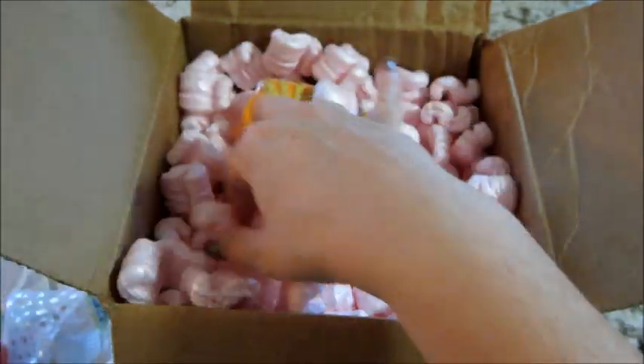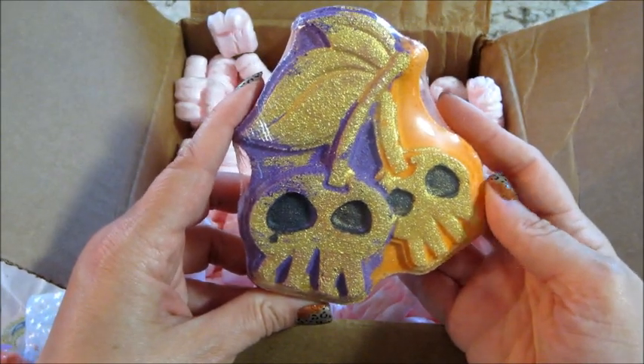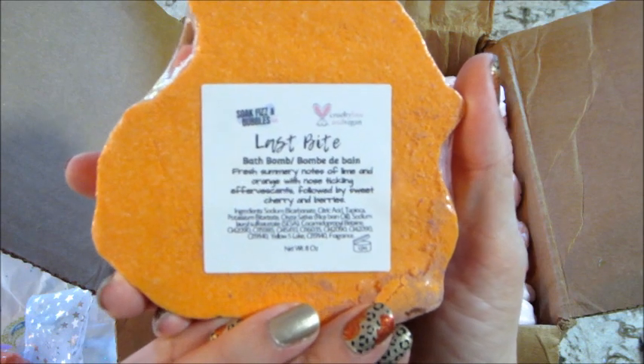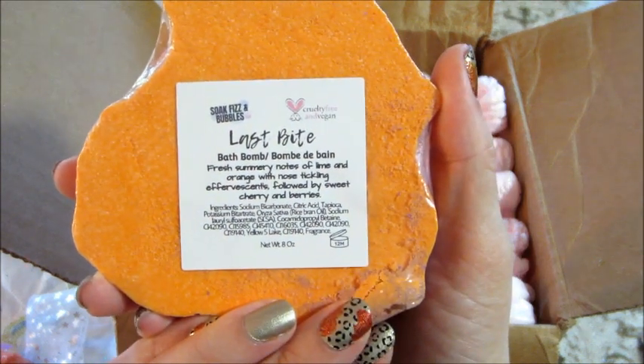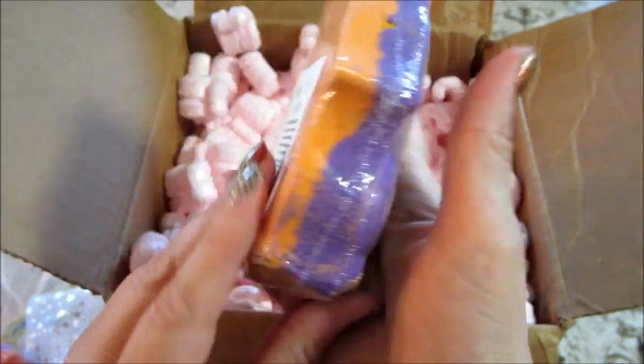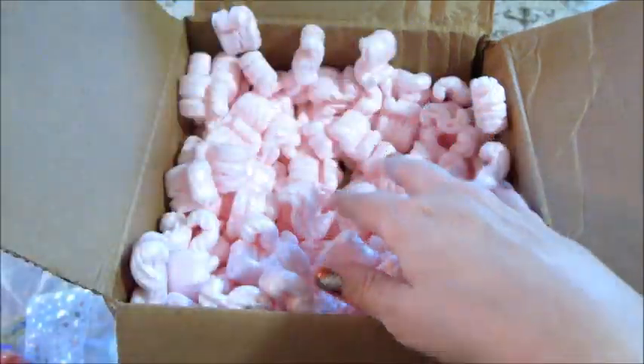So awesome, so creepy — I love it. I also have this one, which is a pretty big bath bomb. It's called Last Bite, and it has summery notes of lime and orange, sweet cherry and berries. Adorable! I love their stuff.